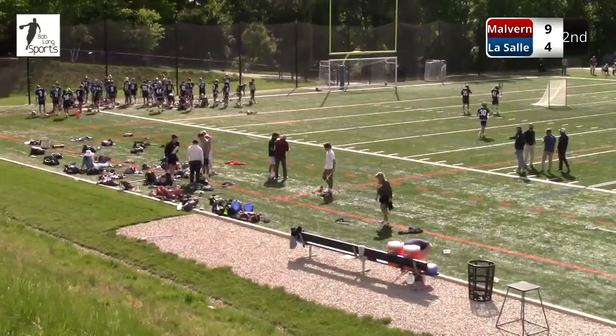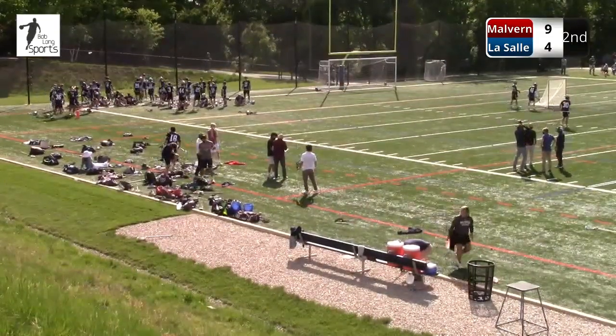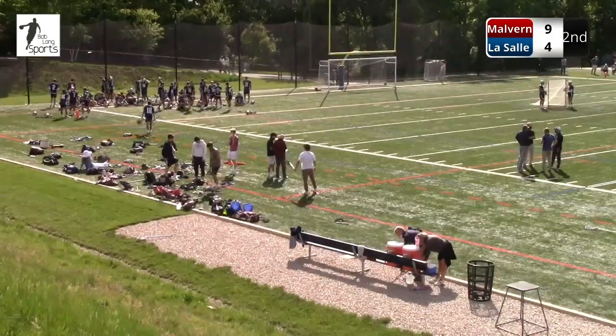All right, we'll take a break — we've got 11:30 and ticking on the clock. Stay with us. Halftime on Bob Long Sports, and we'll be back with more action from Malvern against LaSalle in a non-league matchup here from Glazer Field.